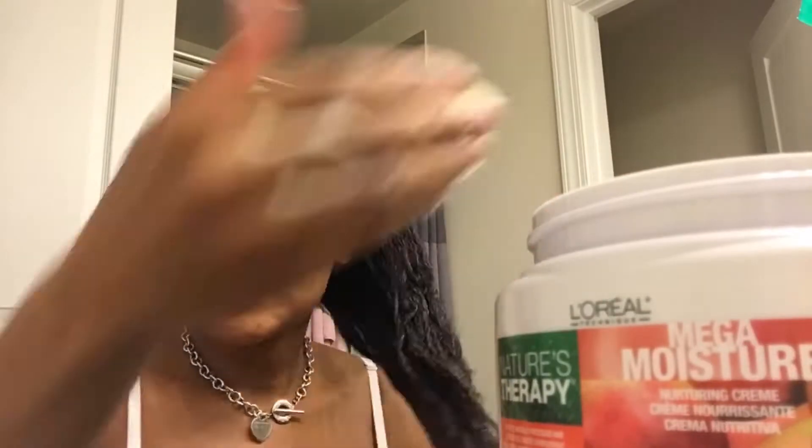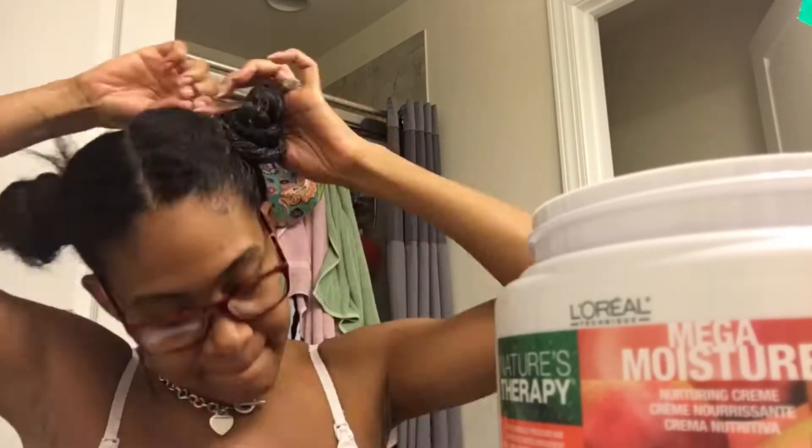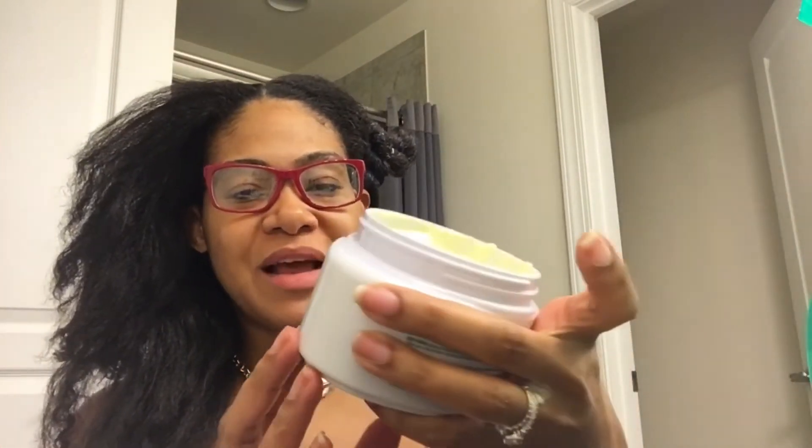I'm going to catch up on the episode of Real Housewives of Potomac that I didn't get to watch in its totality last night, and I'll fast forward through the application. The deep conditioner I've been using is the Mega Moisture Nature's Therapy by L'Oreal. This is actually the second tub I've purchased. I don't like to recommend things until I know how my scalp and hair are going to react, and because of postpartum shedding and everything, I have been using this every week and I absolutely love it.